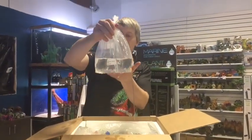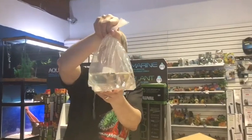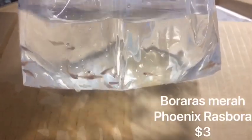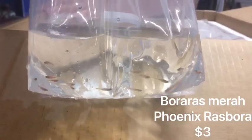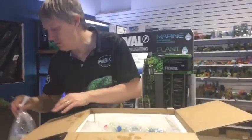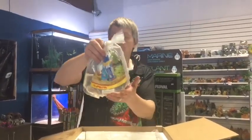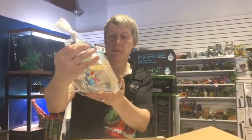Super little algae eater, really. Boraras maculatus, or Phoenix Rasbora — another common stock item for us for our nano section. Very similar to a chili or a strawberry rasbora. Always got to have at least a few of those.